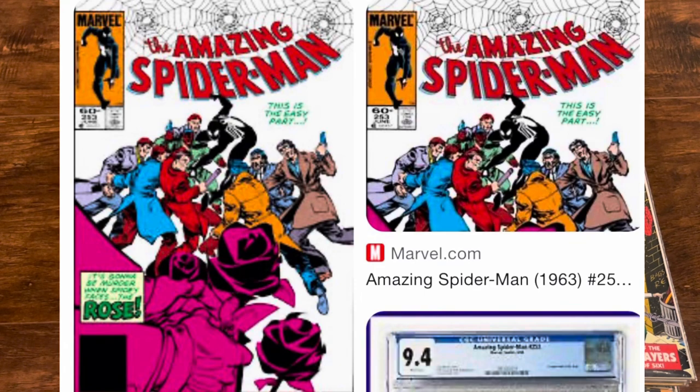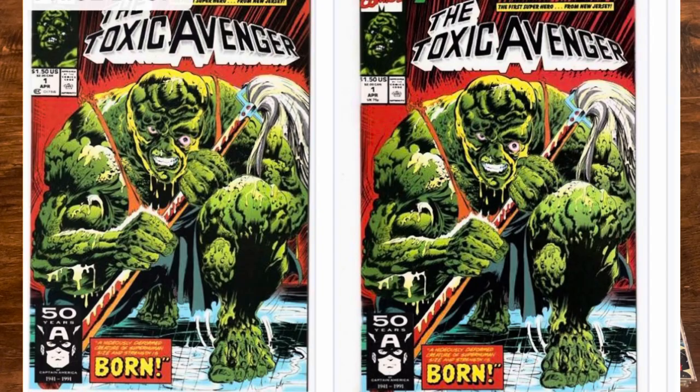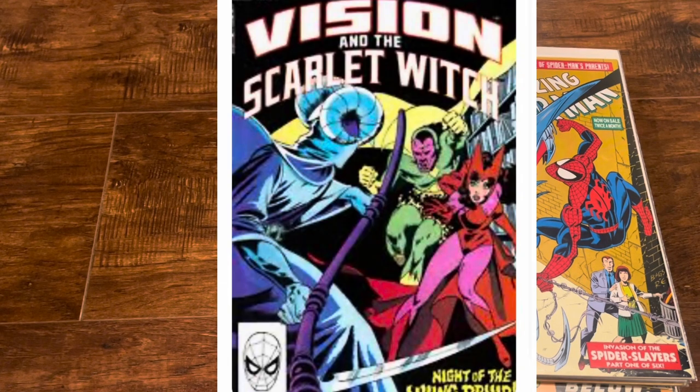ASM 253, which is the first appearance of Richard Fisk, son of Wilson Fisk, who becomes the Rose. Then my Punisher number one of the limited series, signed by Carl Potts. My Toxic Avenger number one newsstand got double signed by Rodney Ramos and Bob Sharon.